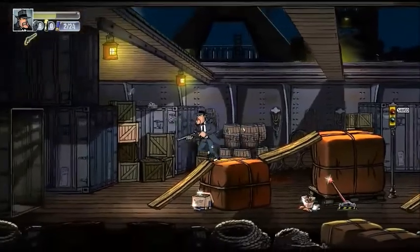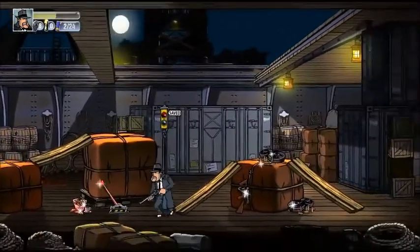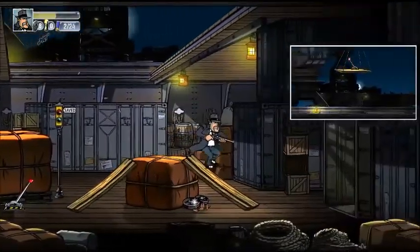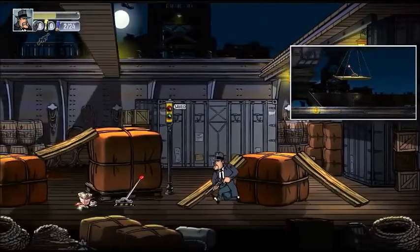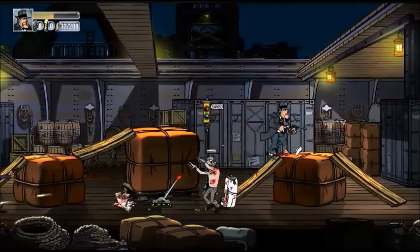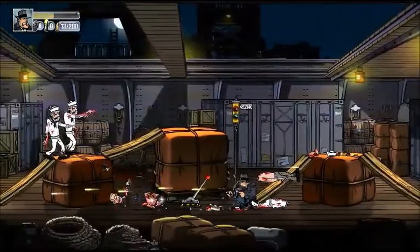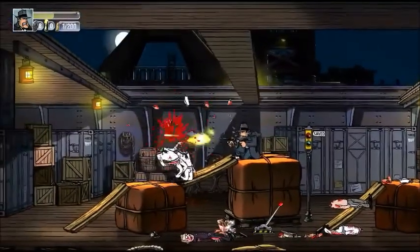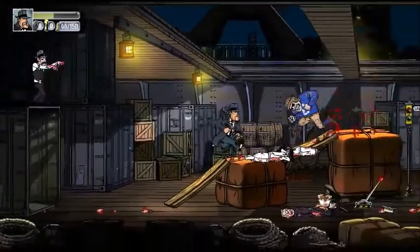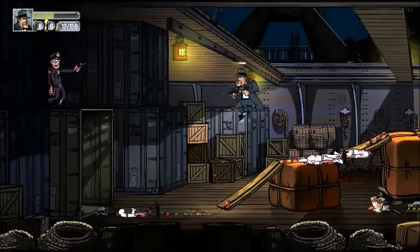Oh yeah! That's what I like to see. All the goodies — there's another gun, another thing coming. Football man. Pretty sure I got one.